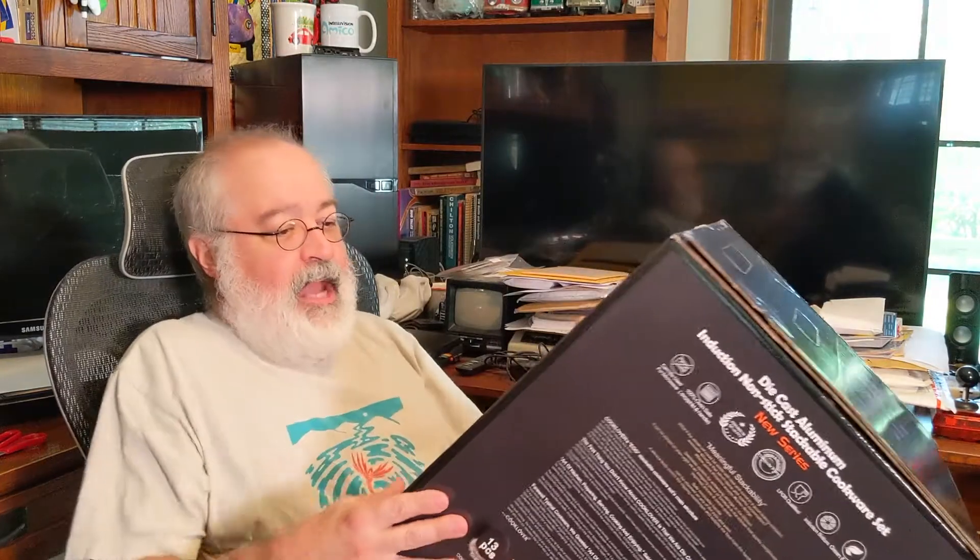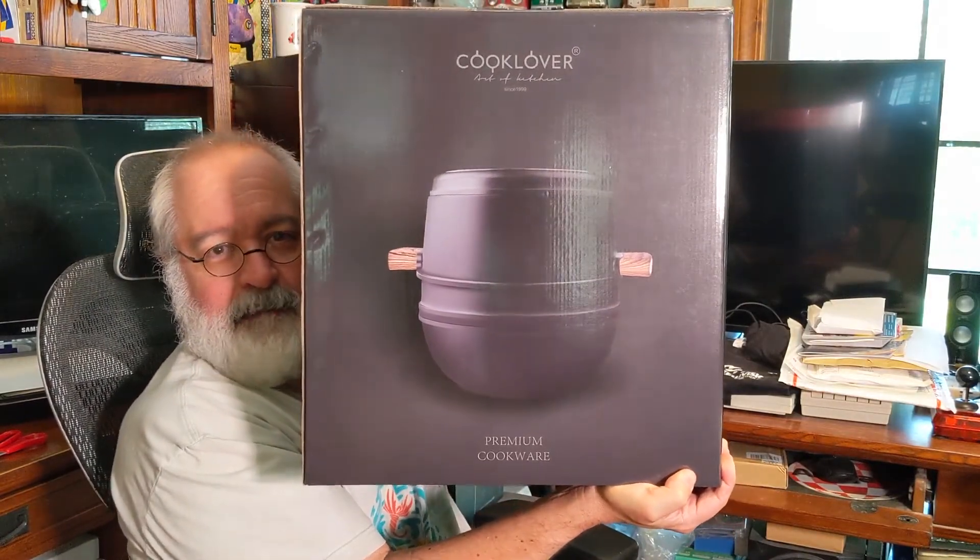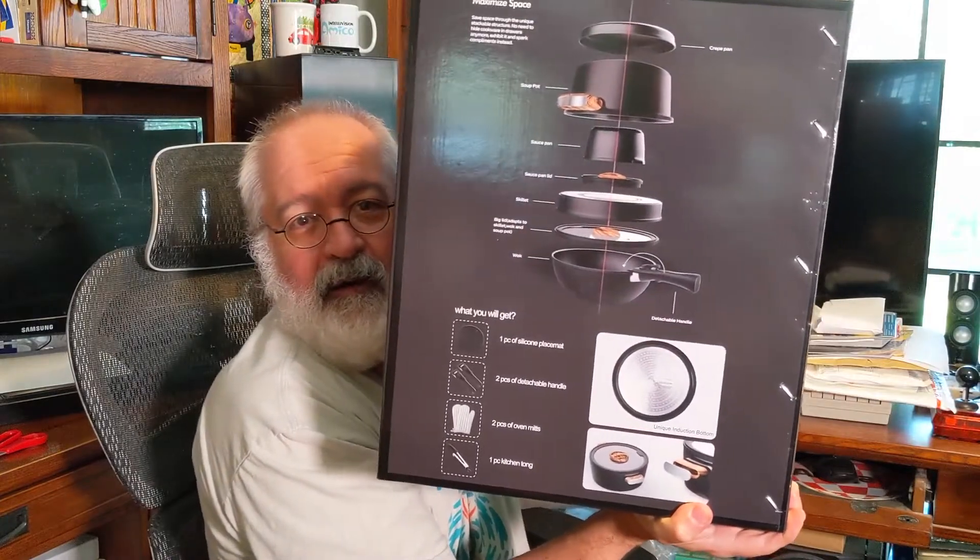Opening the box — right off the bat we've got some cook mitts. They say 'Cook Lover' on them. Maybe tonight I'll just have these on and say 'Honey, you want to come in the room and cook?' So we're going to pull out the little gloves. The box is opening nice and easy — smooth as butter, the first thing that went smooth all day.